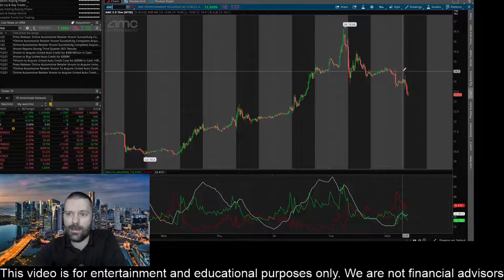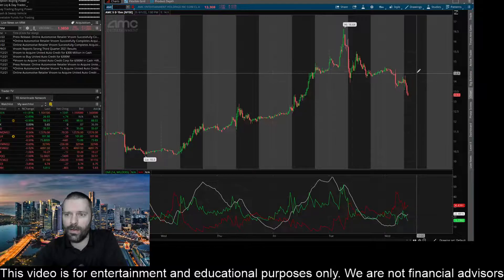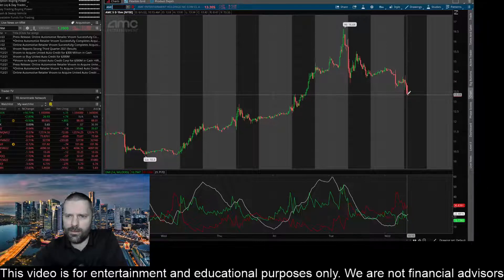I definitely see that $14.50 level on this 15-minute timeframe as a barrier or resistance point to the upside. If this thing is going to come up and test levels around $15.15 or maybe around $15.37, we've got to break through that $14.50 — we need to rip back above that level and turn it into support. It's down over seven percent on the day right now.